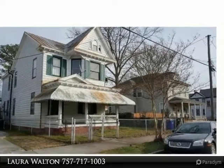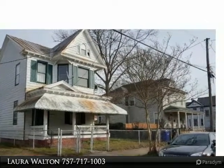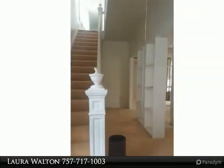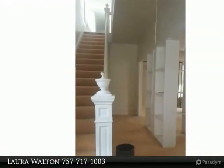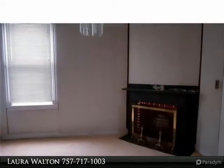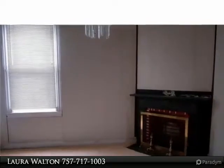Great investment potential. The home at 216 Webster was remodeled and sold for $210,000 across the street. This home needs TLC, but it will be well worth it. Seller to make no repairs. Lots of square footage, lots of original charm.